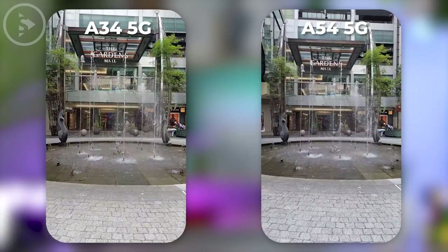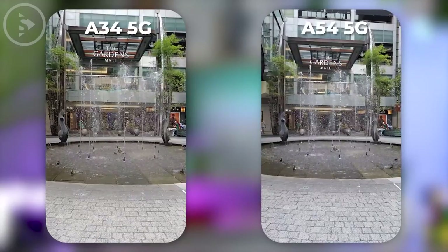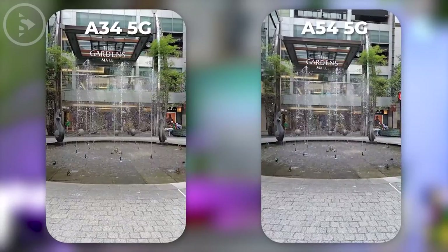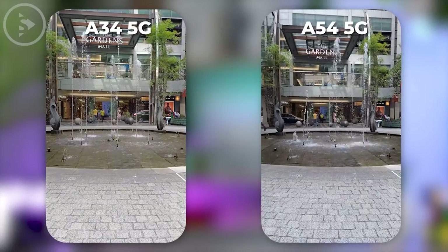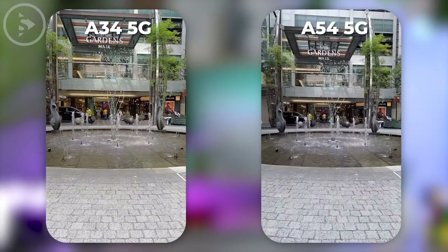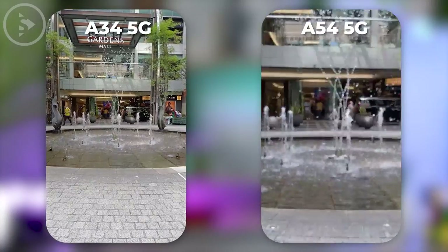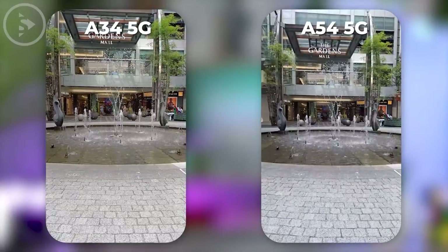Meanwhile, the video from A54 looks more contrasty and tends to be a bit darker, but with better detail. Apart from being more detailed, the results of recording 4K 30fps video on Samsung A54 are also slightly superior, because you can still change the lens to the ultrawide lens or double the zoom when recording videos at 4K 30fps.